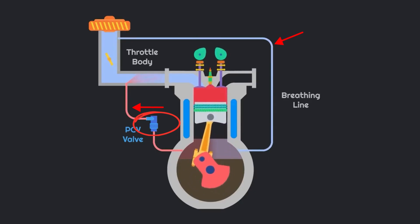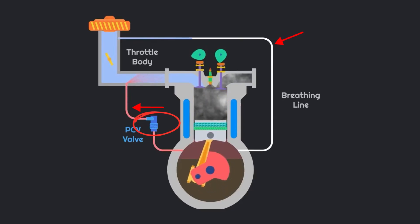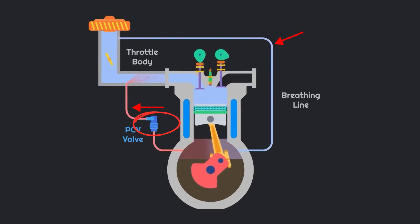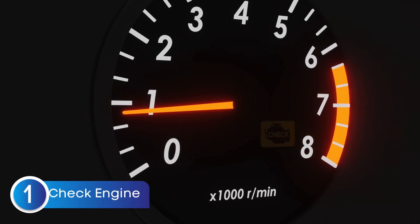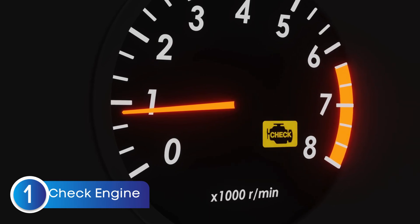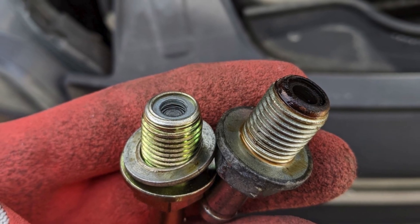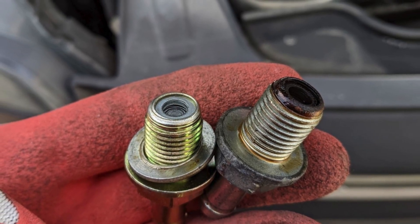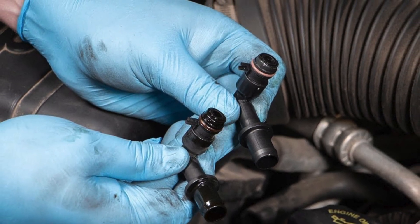Now that we know what the PCV valve does, let's jump into the common symptoms of a bad PCV valve. Let's start with the first symptom: the check engine light coming on. If there is a problem with the PCV valve, it will turn on the check engine light and store a corresponding diagnostic trouble code in memory. For example, a stuck-open PCV valve can disrupt the air-fuel mixture and cause misfires that trigger the check engine light.